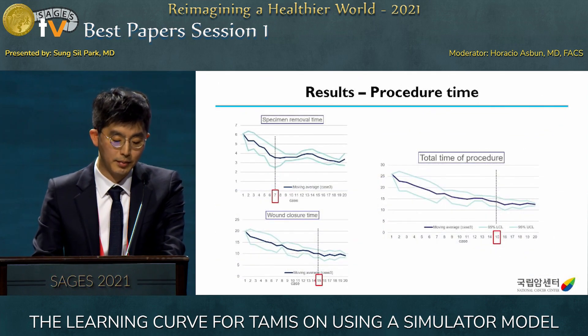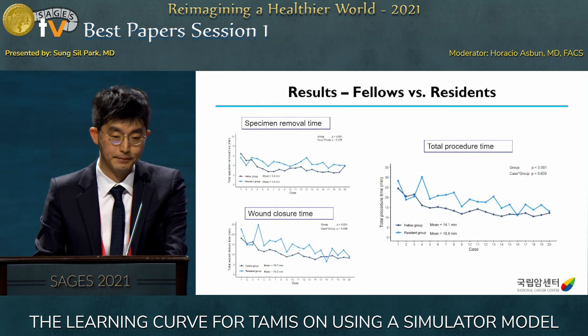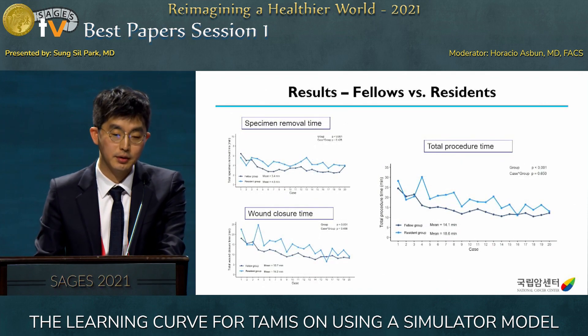This is the primary outcome of our study. Total procedure time was stabilized after 15 training sets. Specimen removal time and wound closure time were stabilized after 7 and 15 training sets respectively. When comparing fellows and residents, procedure time was shorter in fellows, but the difference from set to set was significant between the two groups.